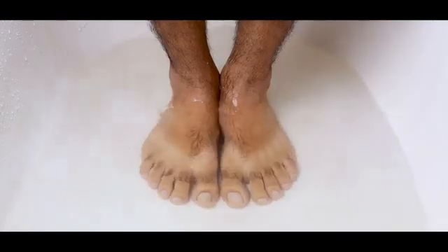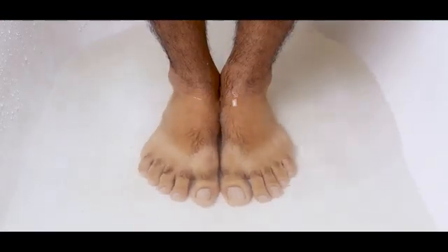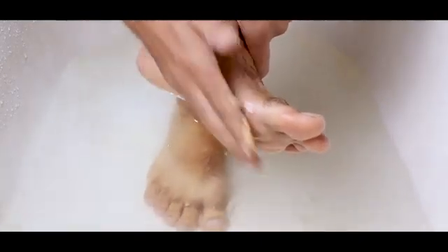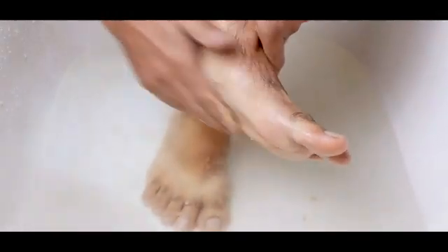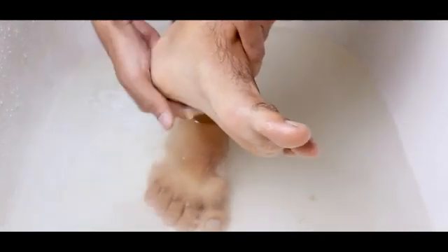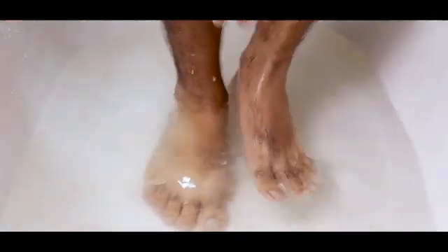Next, soak your feet in warm water for about 10 minutes. Now, gently massage the scrub into your heels and other cracked areas of skin on your feet. Repeat up to 3 times a week to get your heels and soles looking and feeling amazing.